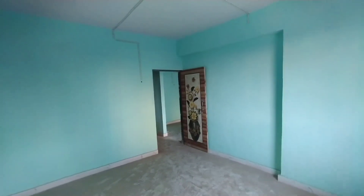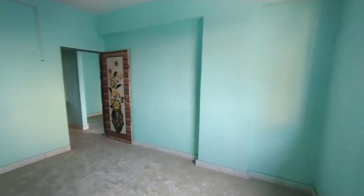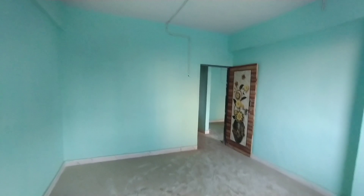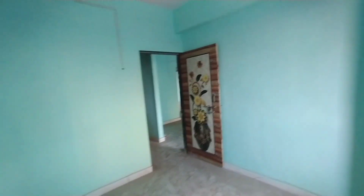So this is a 1BHK flat located on the 90ft road, on the back side, which is near Dosti Planet North. So friends, if you like this video and if you like this flat, you can inquire.